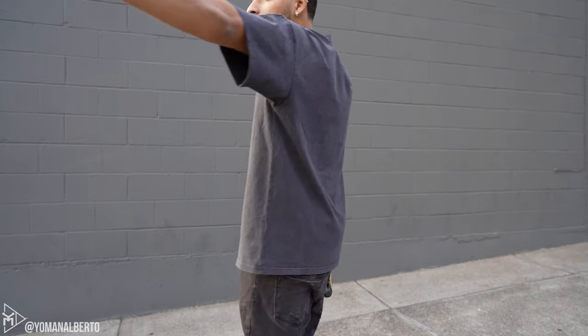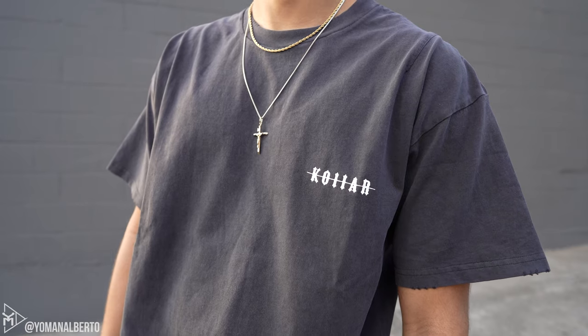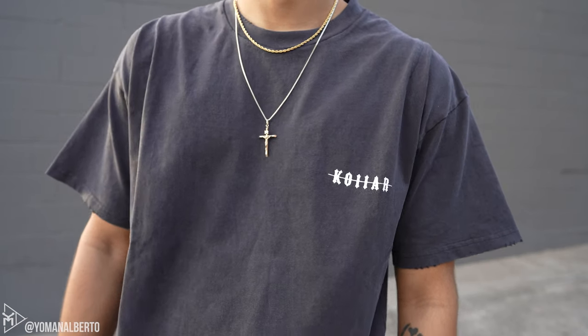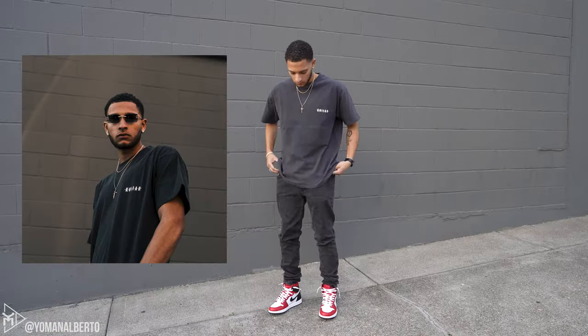It's a 1970s-inspired tee. You can see the graphic on the left chest reading 'Collar' in a cracked screen print. My honest opinion: it's a nice weight, it feels really good, and I think it's a really nice essentials tee overall.